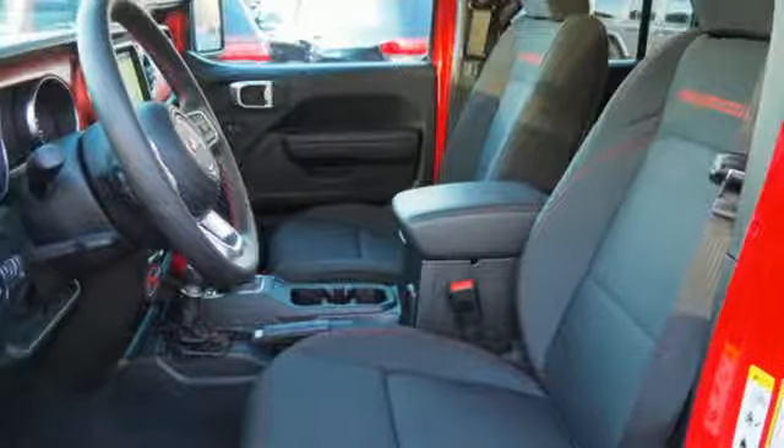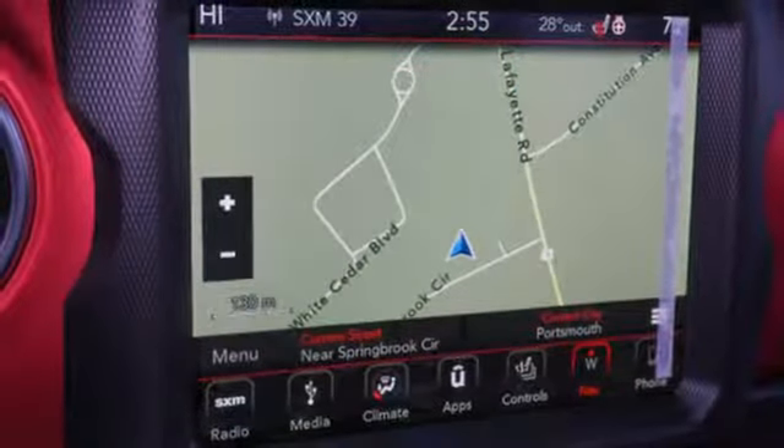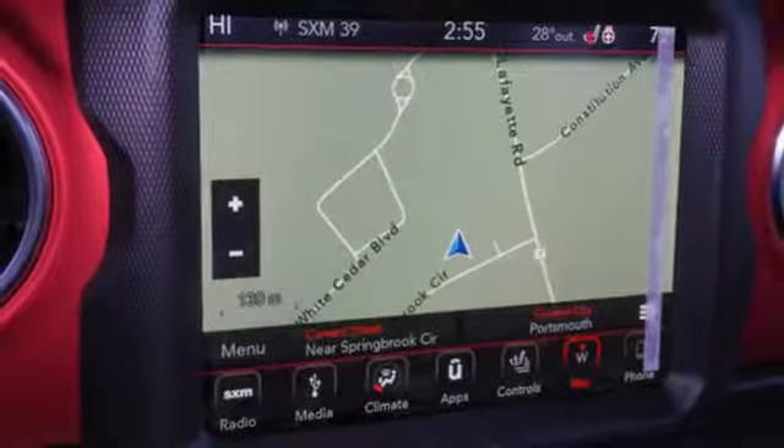Streaming audio. Targa sunroof. Remote engine start smart device. And power heated mirrors.